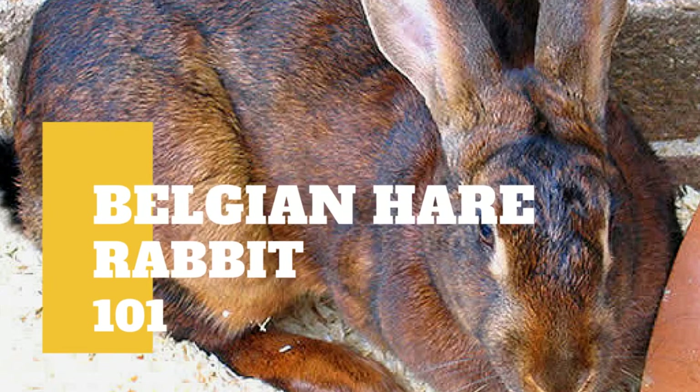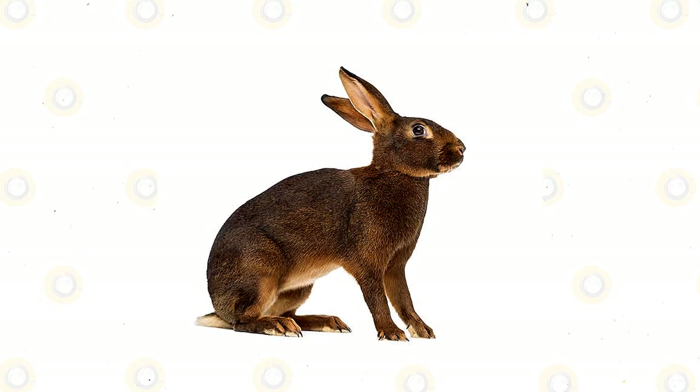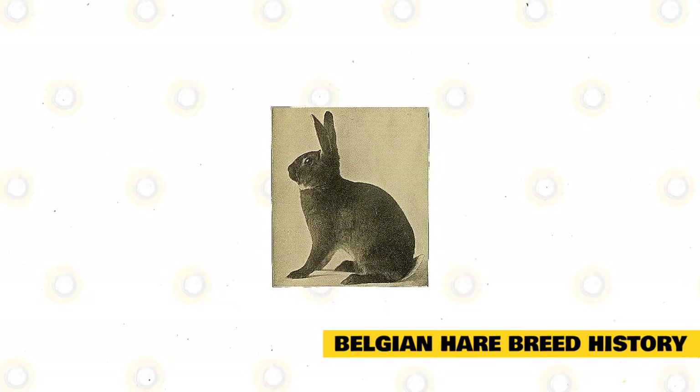The Belgian Hare, although a domestic rabbit, was bred to closely resemble a wild hare. It is for that reason that this breed has a long muscular body with an arched back. They have long heads, a straight tail which is carried in line with the backbone, and tall, slightly wide, erect ears.